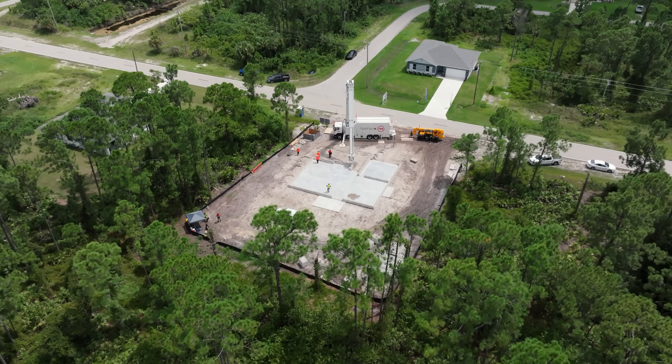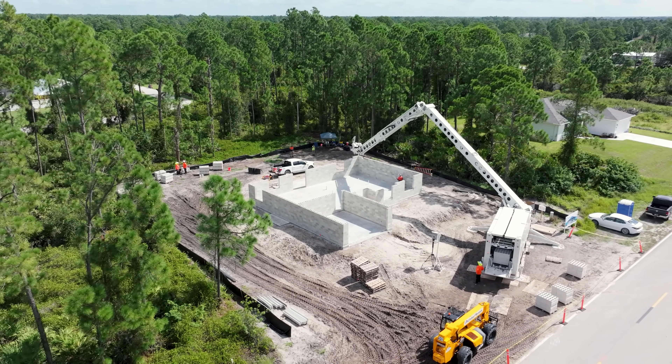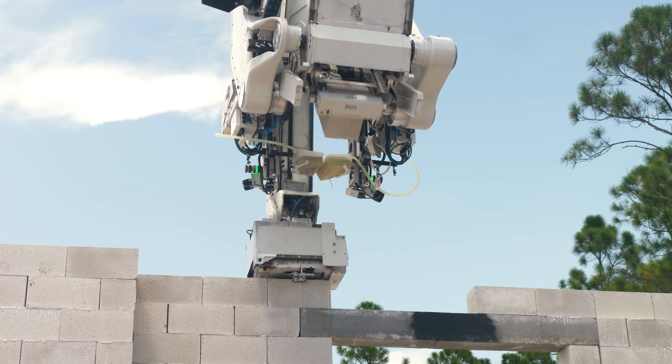Say hello to the Hadrian X Construction Robot, a cutting-edge piece of technology transforming the way homes are built. This advanced robot can construct the walls of a house with remarkable speed and precision.